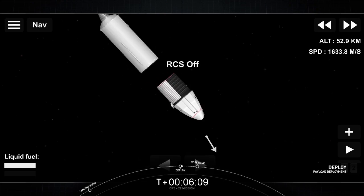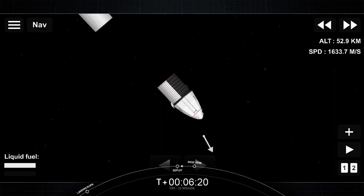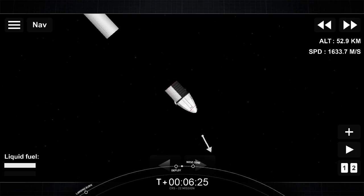That's going to complete coverage from Hawthorne. Let's check in with Courtney at the Johnson Space Center in Houston. Thanks, Shiva. Standing by for nosecone deploy. The nosecone deploy uncovers the forward bulkhead thrusters, which Dragon will use for its major burn maneuvers coming up.